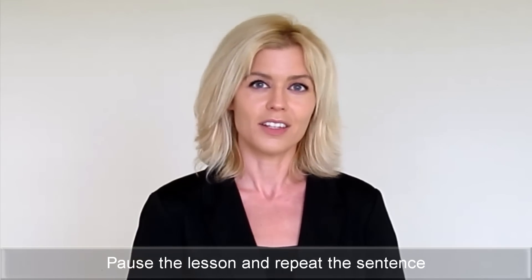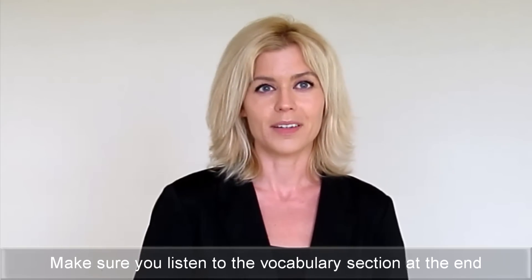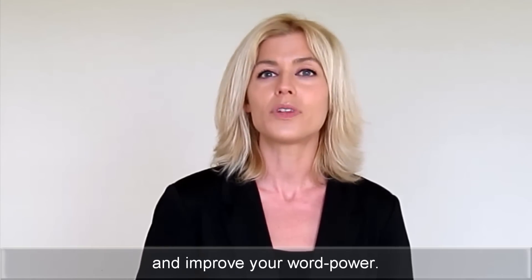Pause the lesson and repeat the sentence whenever you want to improve your pronunciation. Make sure you listen to the vocabulary section at the end and improve your word power.